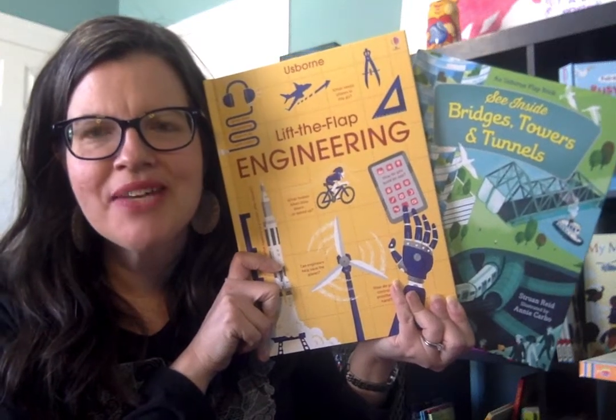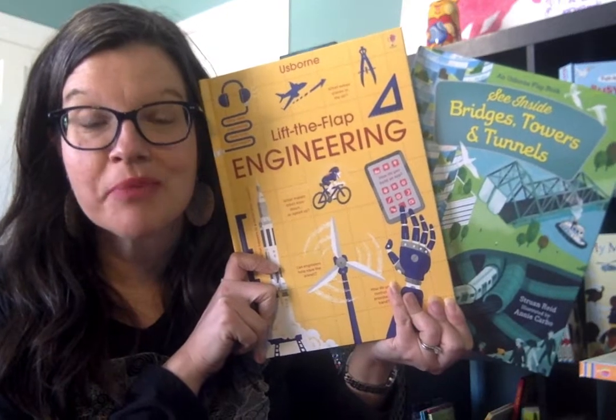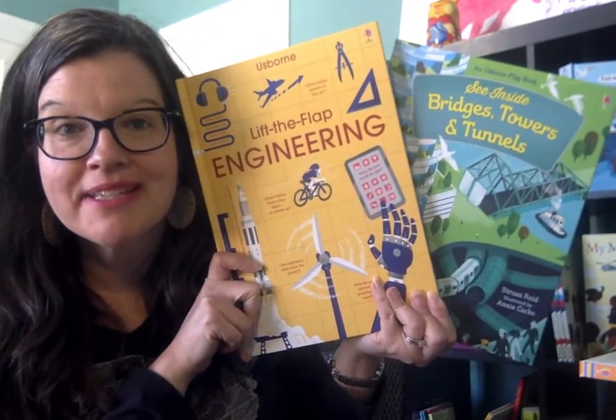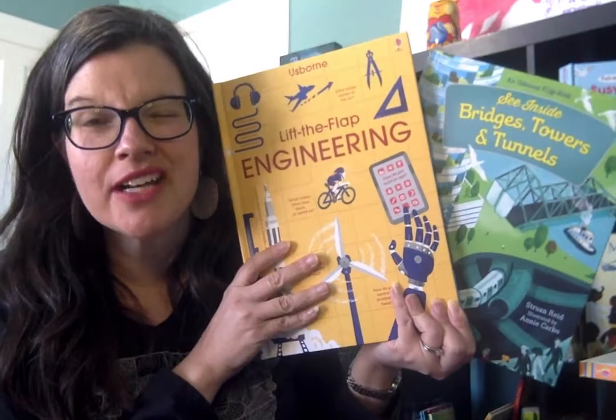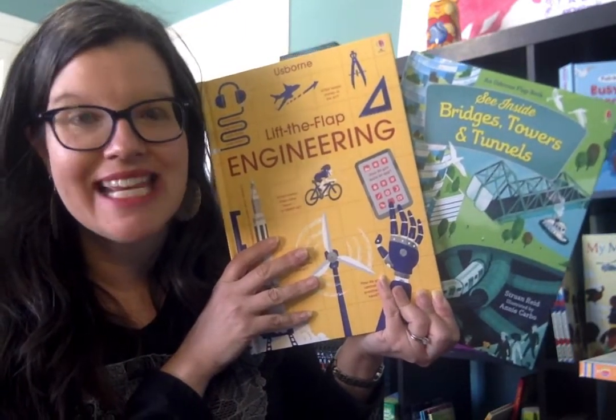Hey friends, it's Susie Moseley with S-Form Books and More. You can find me on Facebook at Suzanne Shares S-Form Books, and also on YouTube at the same spot. Today I want to show you these two brand new titles that came out in January 2019 from S-Form Books and More in our latest catalog.